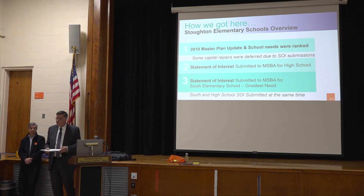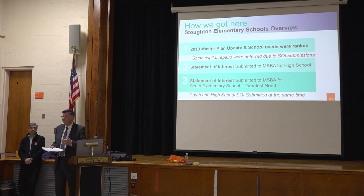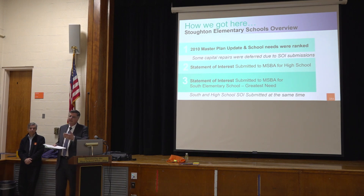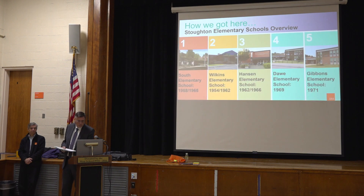This feasibility study, over the next several months, will have us look at all options — including replacement of South for a design enrollment of 225 students, or the opportunity to go from five elementary schools to four in Stoughton with a larger school of design enrollment 515. Design enrollment is just the capacity; it can be much larger. South and Wilkins are the oldest of the five elementary schools we currently have.